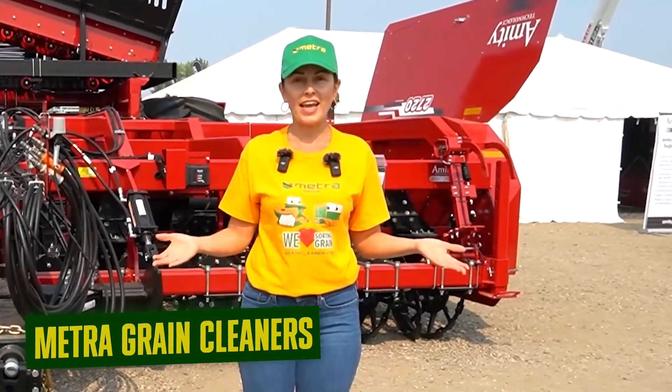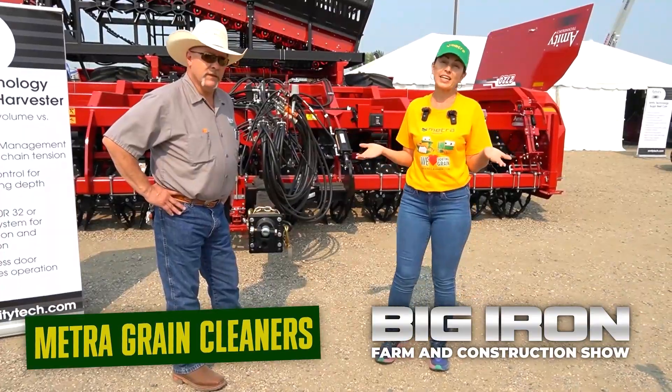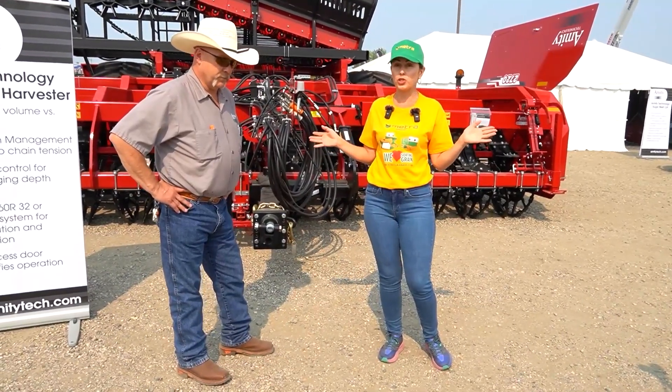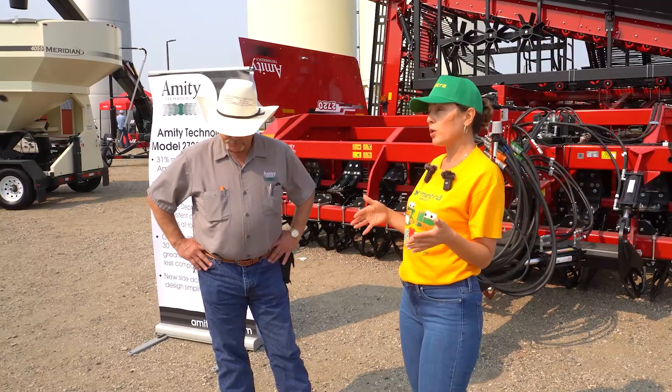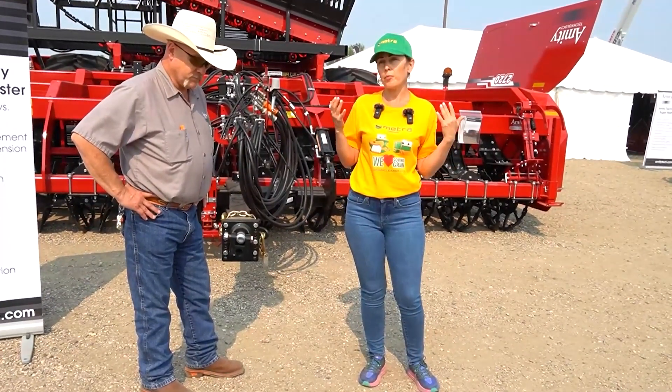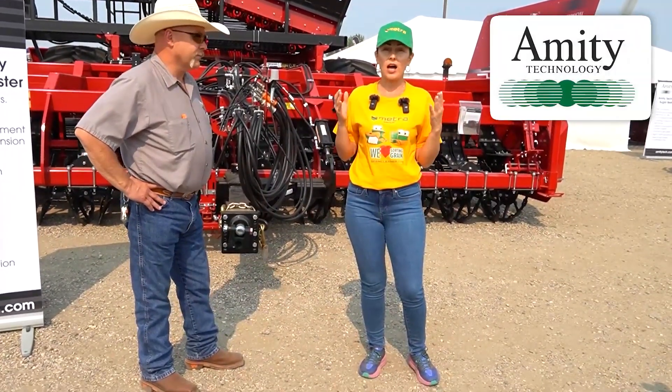Hi my dear friends, we are today at the Big Iron Show, it's the second day. Remember it's the 44th year for this amazing big show in North Dakota, West Fargo. Today we do a little preview on Amity Technology.